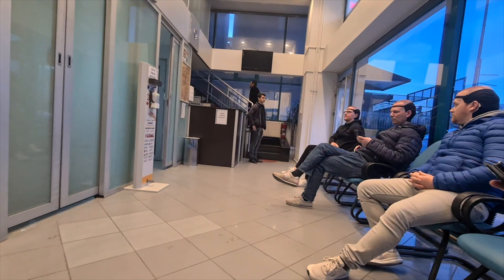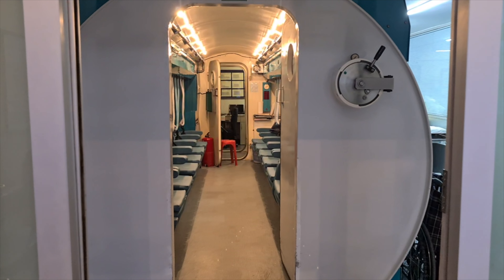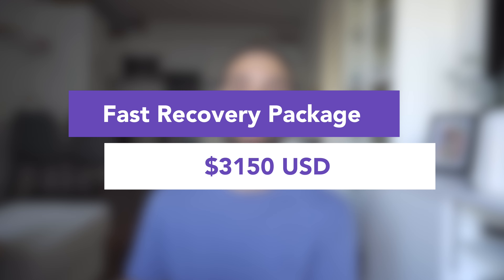The major difference between the two was the OxyCure therapy sessions offered in the Fast Recovery package. OxyCure therapy involves sitting in an oxygen chamber and breathing oxygen through a gas mask for about 90 minutes, which helps promote recovery for the newly transplanted hairs. I thought this was a better package deal, so I took the more expensive option at 2,850 euros, equivalent to $3,150 USD.